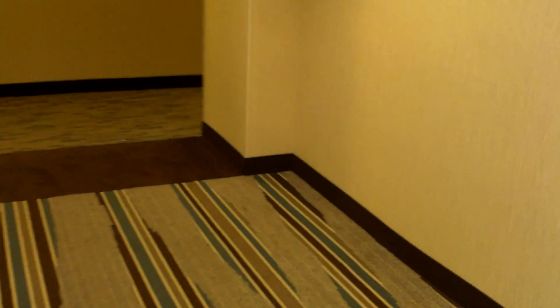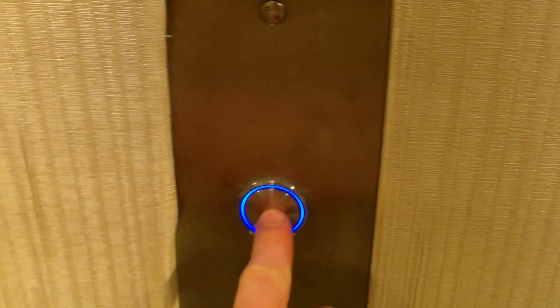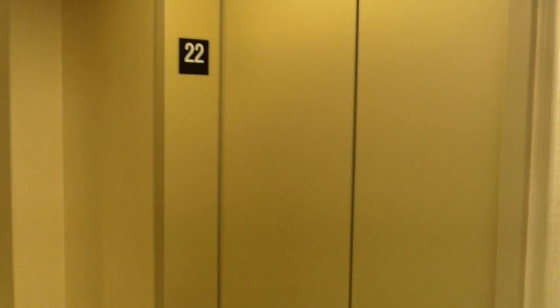We're filming again. Notice the Sygna 4 hall stations — static electricity hall stations too. Nice Sygna 4 hall stations, Sygna 4 vandal resistant hall stations. The regular fixtures are Sygna 4. We'll get a look at those because I think this might be the highest-rising Sygna 4 any elevator filmer has ever seen.